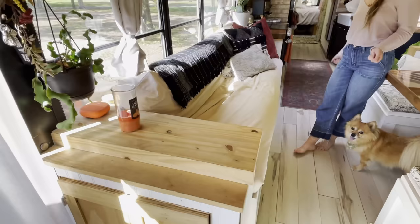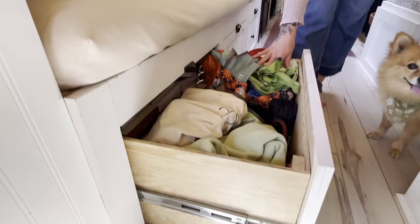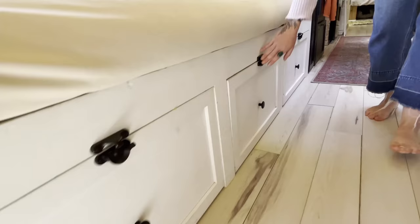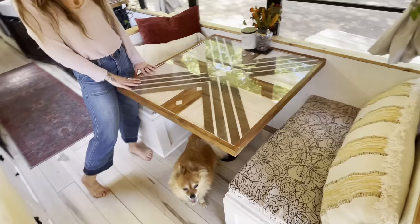Headed into the living area, we have our nice big couch. It pulls out to a bed — we had two friends sleep over and they said it was so comfortable, so we're very happy with that. We have our three large drawers underneath. We have extra bags, some dog stuff, some books, blankets, electronics, and they all lock with these window locks, and they work awesome.